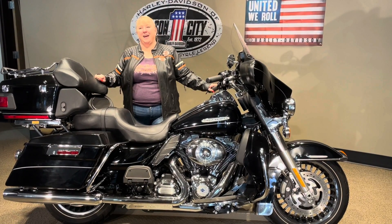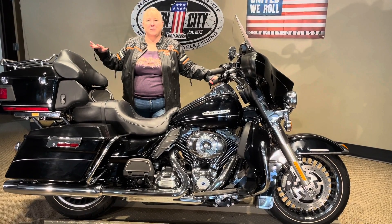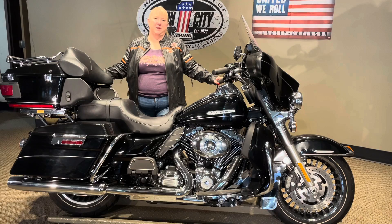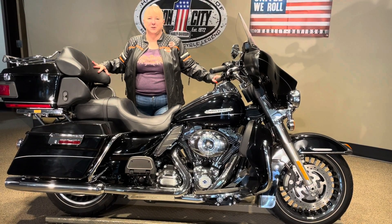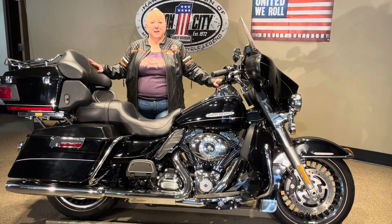This bike has triple windshield bags, heated grips, a luggage rack, and something really cool: it has an adjustable tour pack. There are levers underneath so you can switch it backwards and forwards as needed — a pretty cool feature.